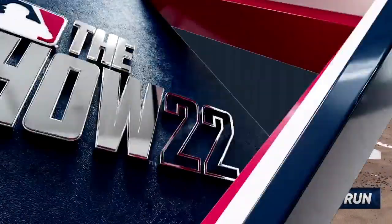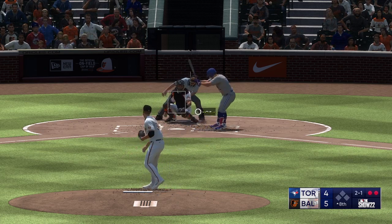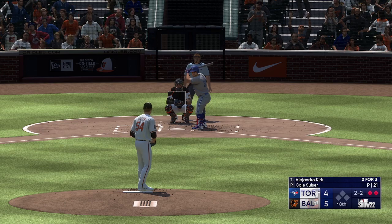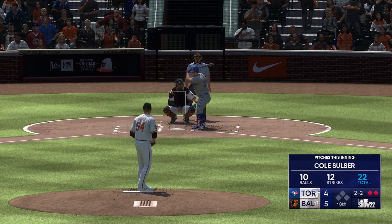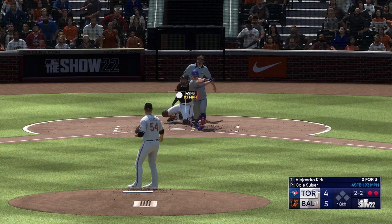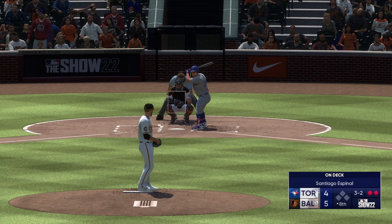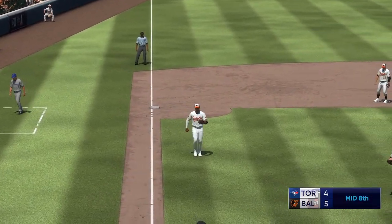Bases empty with two away — Alejandro Kirk digs in now. The tying run at the plate. Down and in — moved his feet. The count two and one. There's a strike. 2-2 and a foul ball — he stays alive. The 2-2 down, and now the count filled up 3-2. At this point in the game, you cannot issue free passes. He's going to have to challenge this hitter. Next pitch is popped up — Gutierrez under it, brings it in. That is the inning.